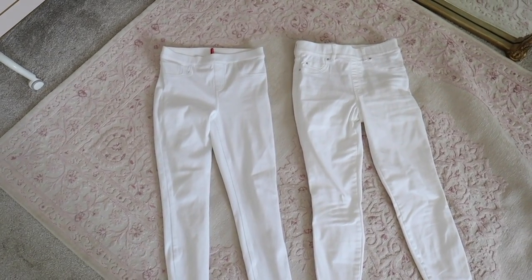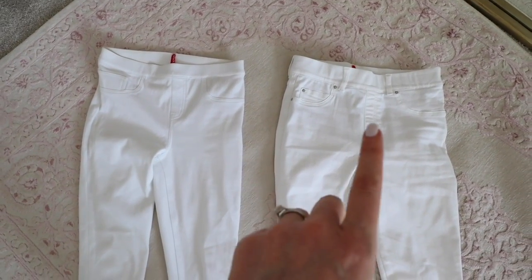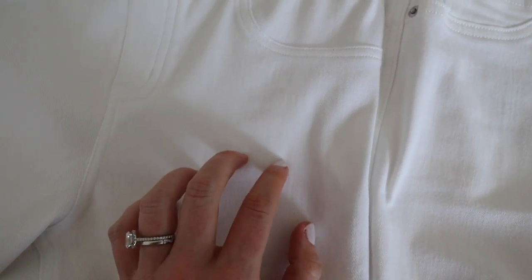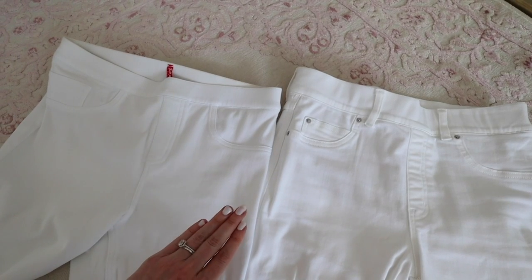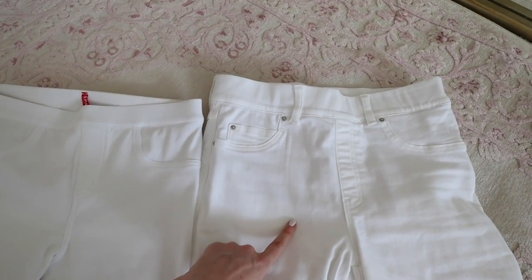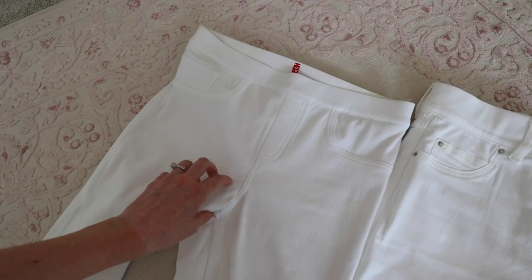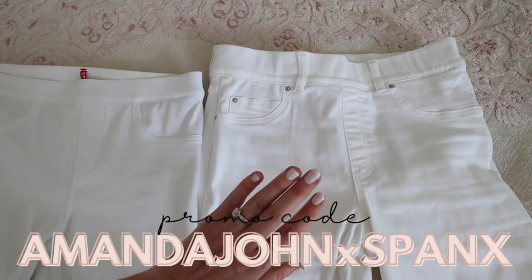For those of you who have the jeanish ankle legging, that's this pair on the left. You can definitely see a difference — this one looks more like true denim and this one looks more like a jegging. Material-wise, this one has a different texture and is also a little bit thicker. So depending on what you're looking for: if you want a comfortable jegging, go with this one; if you want more of a true denim skinny jean, go with this one. The jeanish ankle legging does come in maternity — I wore it last year while pregnant and it was so comfortable. I recommend sizing down if you're in between with the maternity. I don't think these come in maternity, but I am so excited about them.